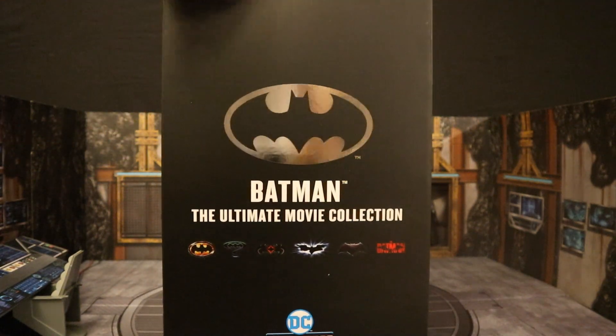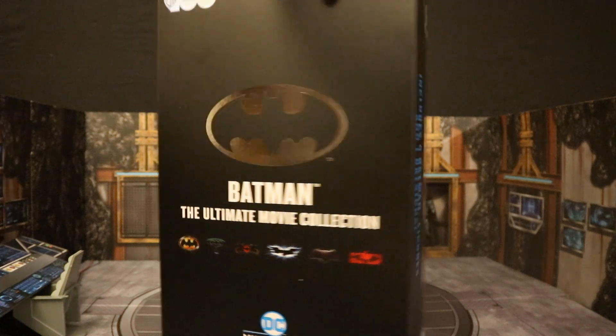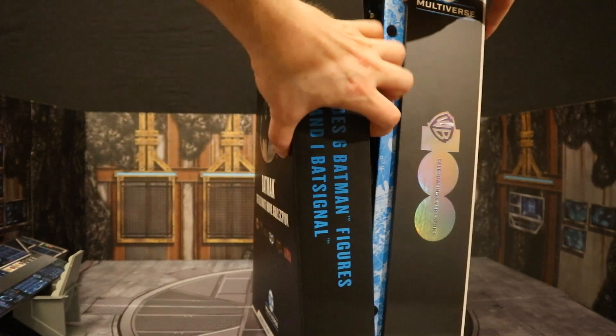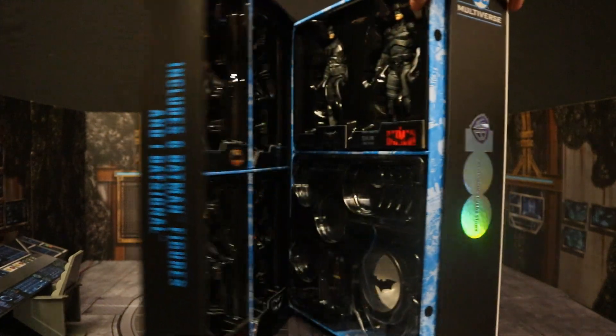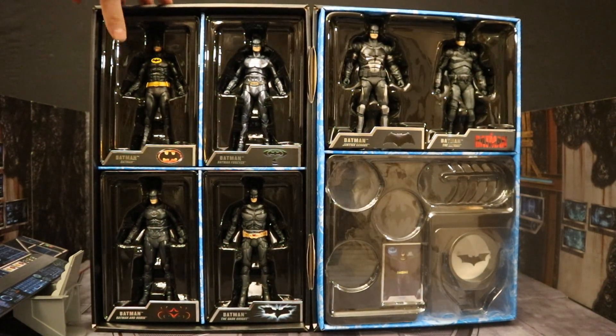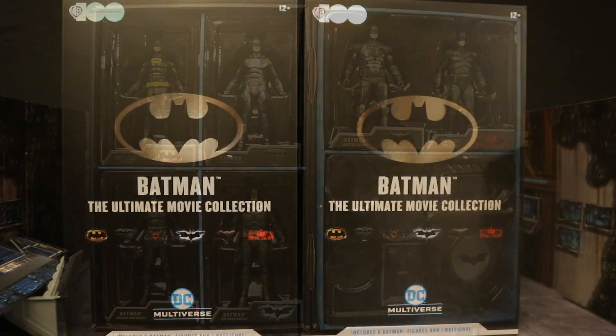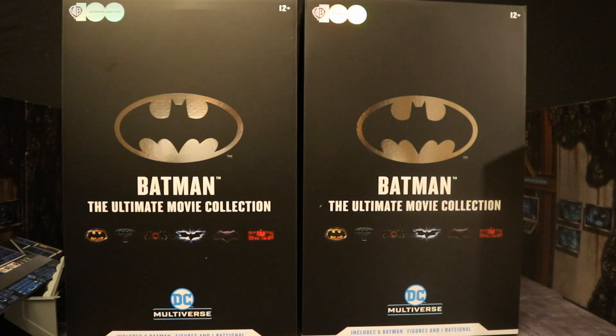So this is their Ultimate Movie Collection set. Here's some Velcro as I open it up. Here it is in all of its glory — six Batman figures, four Bat-Signals, display stands, and collector's cards. I did get two of these sets: one to open and enjoy, and one to keep unopened in my complete Batman-related unopened action figure collection.